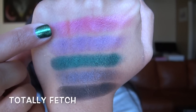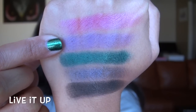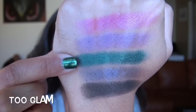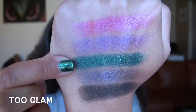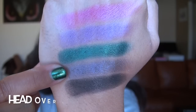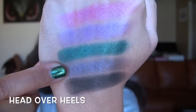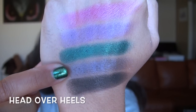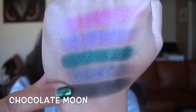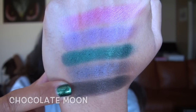The fourth row has some fun colors. Totally Fetch is a really pretty slightly satiny metallic hot pink. Live It Up is a metallic medium purple. Too Glam is the best color in this entire palette — I'm in love with it. It is a gorgeous metallic forest green teal. Head Over Heels was the worst performing shadow in the palette, a really thin-textured navy blue with navy sparkle. And Chocolate Moon is a dark charcoal black with gold and slightly green specks of micro glitter.